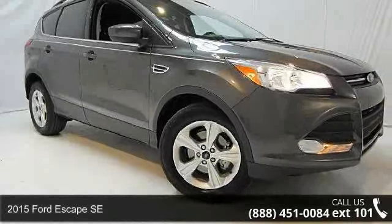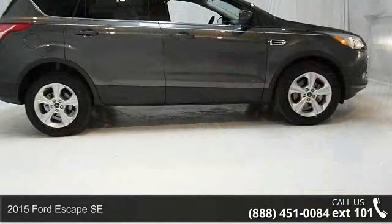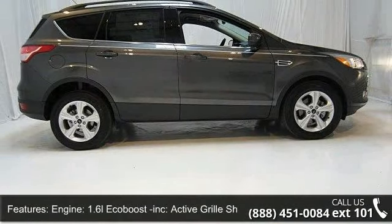Arrive in style with this 2015 Ford Escape SE. This may be the set of wheels you've been looking for. Some of the top features included with this vehicle are: